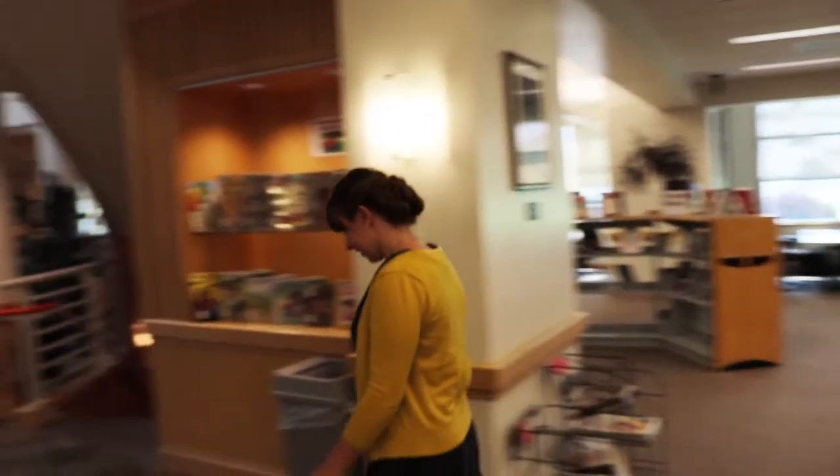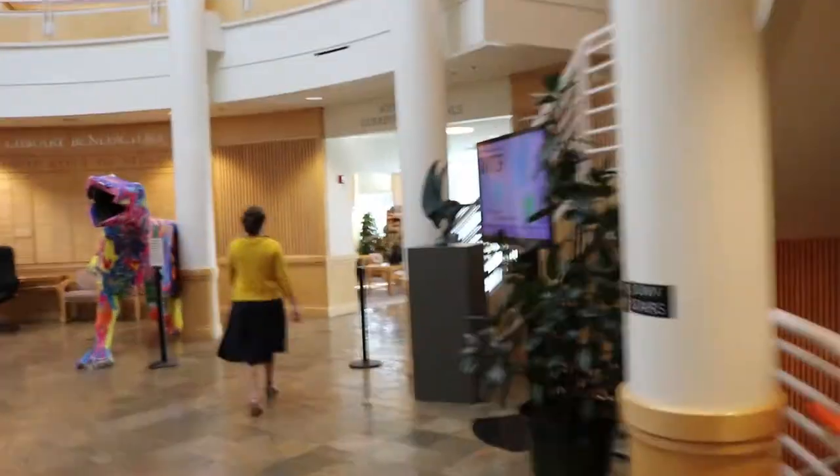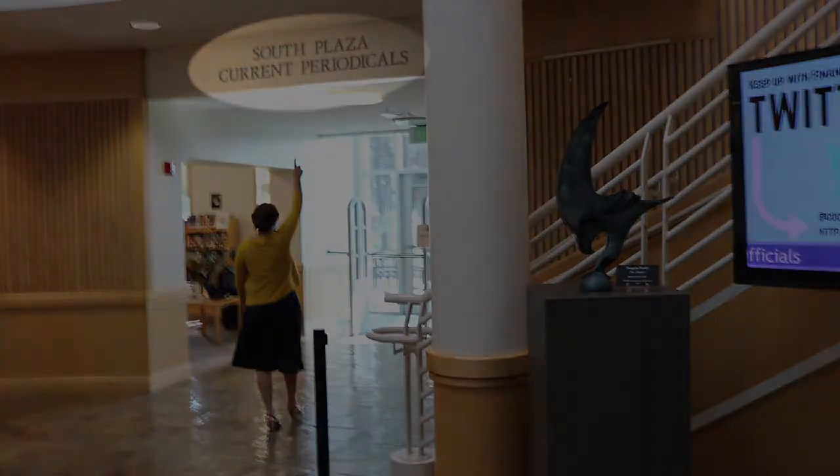Heading back through the Rotunda, the steps to the CAP Center are on your right, on the way to the Periodical section. This section, with the most recent issues of newspapers, magazines, and journals, is just one of the many areas of the library designed for relaxation.